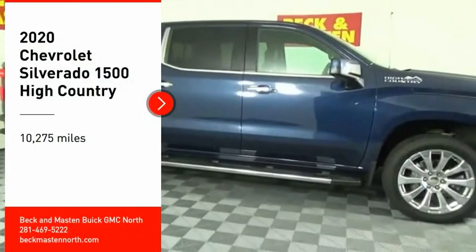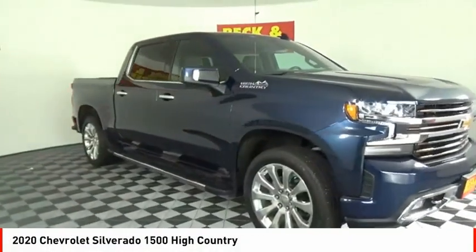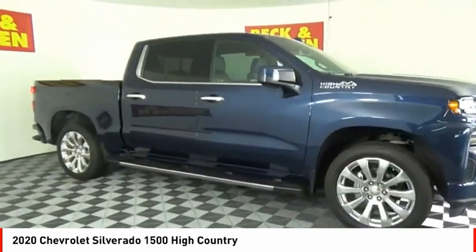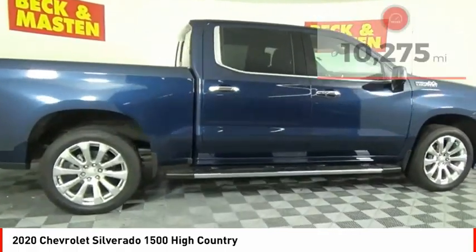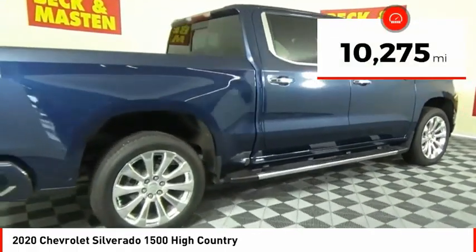We are pleased to show you the 2020 Silverado 1500. The Chevy Silverado 1500 has the lowest cost of ownership of any full-size pickup. This vehicle has less than 15,000 miles.